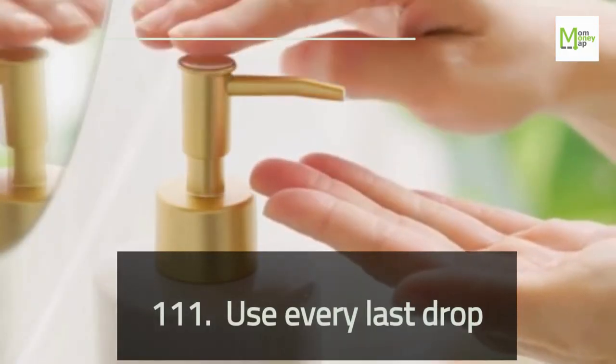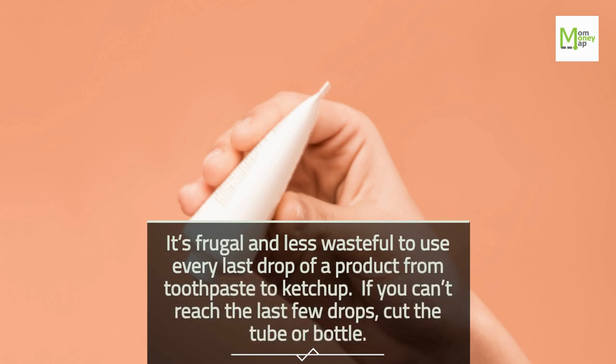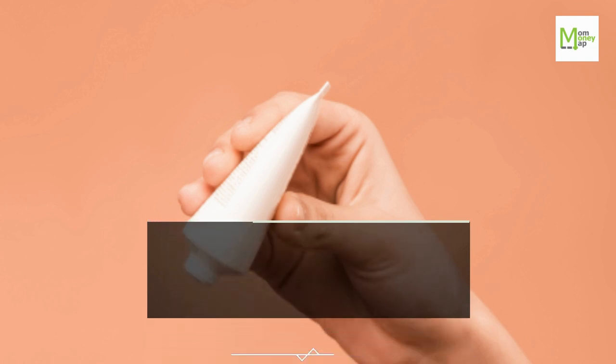Tip 111: Use Every Last Drop. It's frugal and less wasteful to use every last drop of a product, from toothpaste to ketchup. If you can't reach the last few drops, cut the tube or bottle.